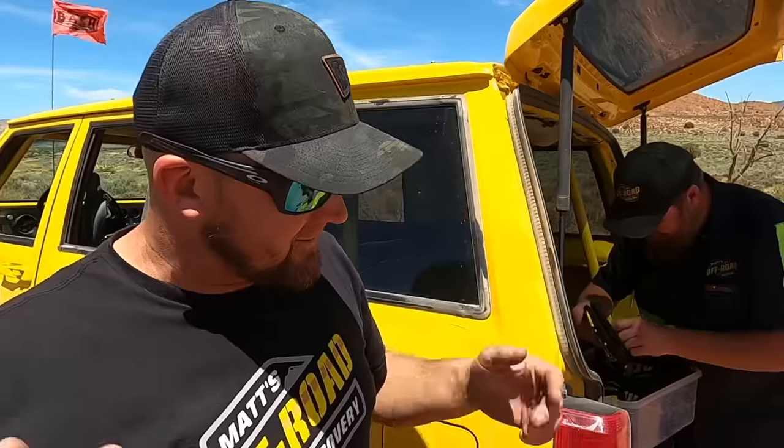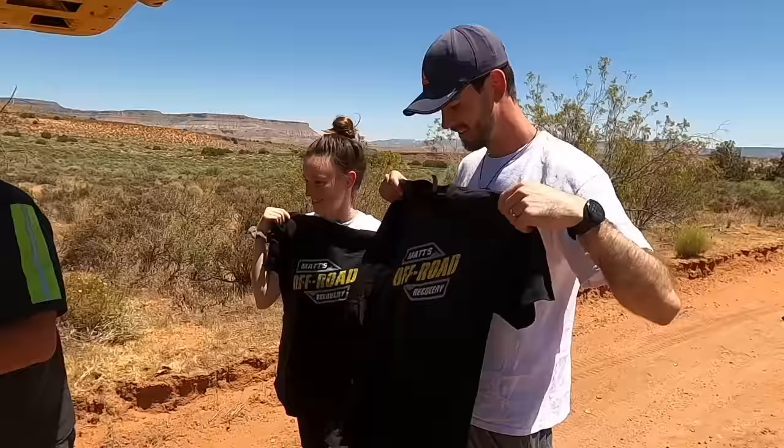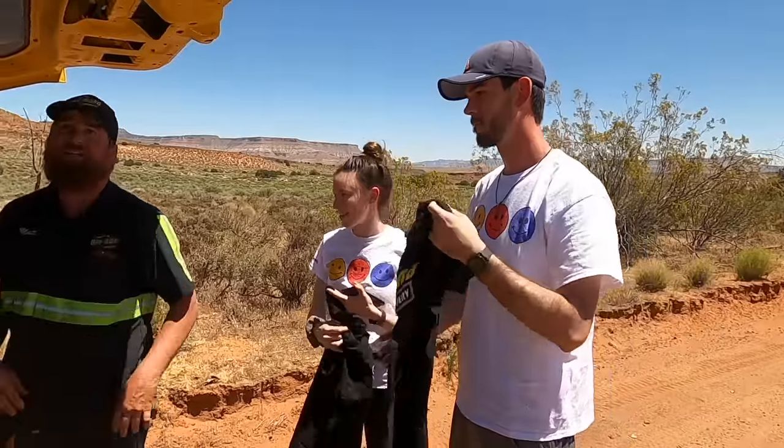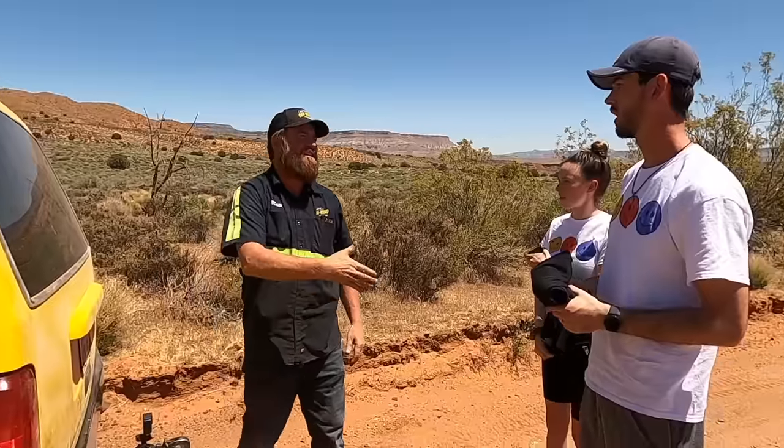Saving our bacon and giving us a shirt for him. You guys have a great day. Thank you so much. So how do we pay for this? We're not charging today.